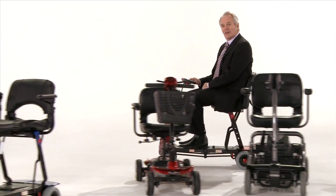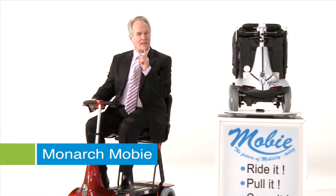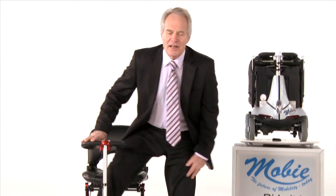Introducing the truly amazing Monarch Moby. I say amazing because the Moby does something that no other scooter in the world does, so keep watching. The Moby has been introduced to the UK by Monarch Mobility to make mobility travel easier than ever before.